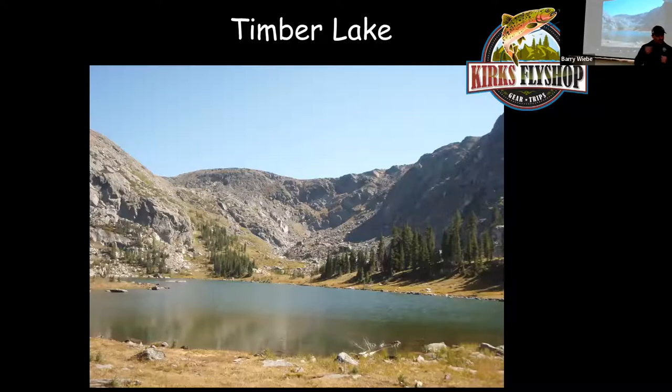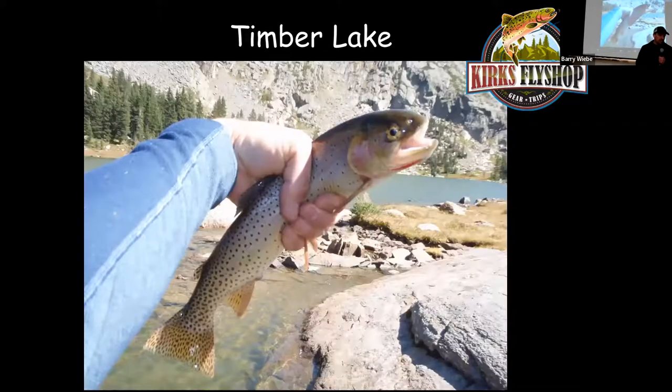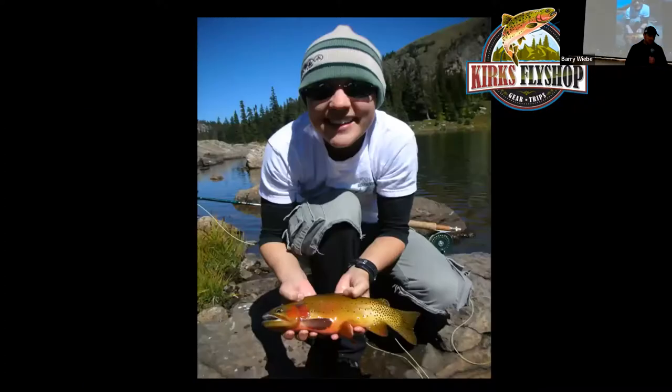To get to Timberlake, go up and over Trail Ridge Road, come down to the trailhead for Timberlake on the left and the Colorado River Trailhead on the right, coming from Estes Park. Park and hike 4.4 miles up to Timberlake — about a 2,000-foot elevation gain. But it's got Colorado River cutthroats up there, up to about 14 inches.